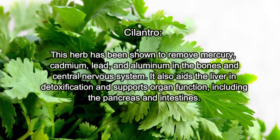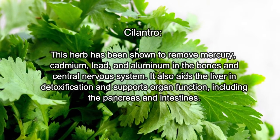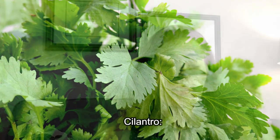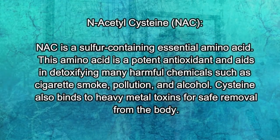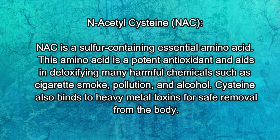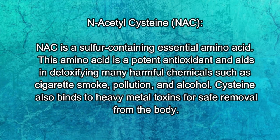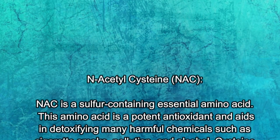Cilantro is another herb that's great for helping to remove mercury, cadmium, lead, and aluminum in the bones and nervous system. It also aids the liver in detoxification and supports organ function like the pancreas and intestines. NAC is another great detoxifier — it's a sulfur amino acid that helps to detoxify and eliminate toxins in the body. It's really great as a natural detoxifier, and helps the body eliminate harmful chemicals like cigarette smoke, pollution, and alcohol, while also binding with heavy metals for safe removal from the body.